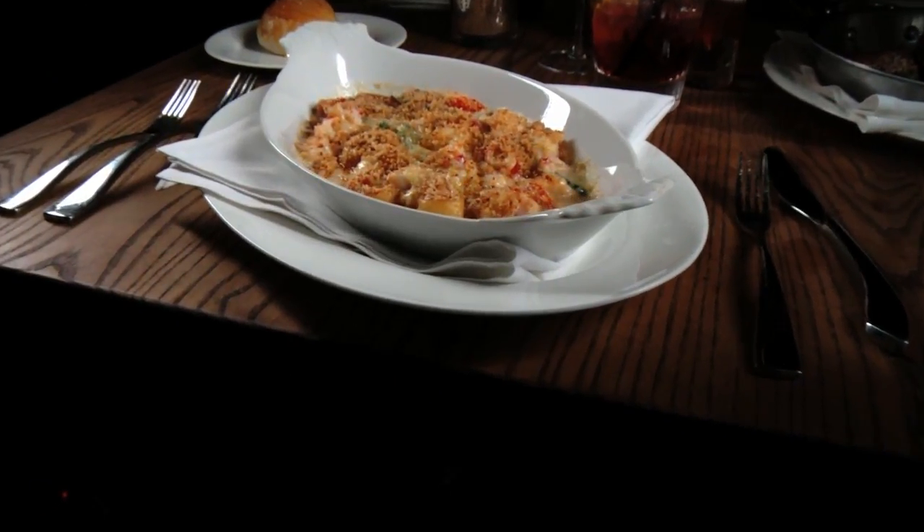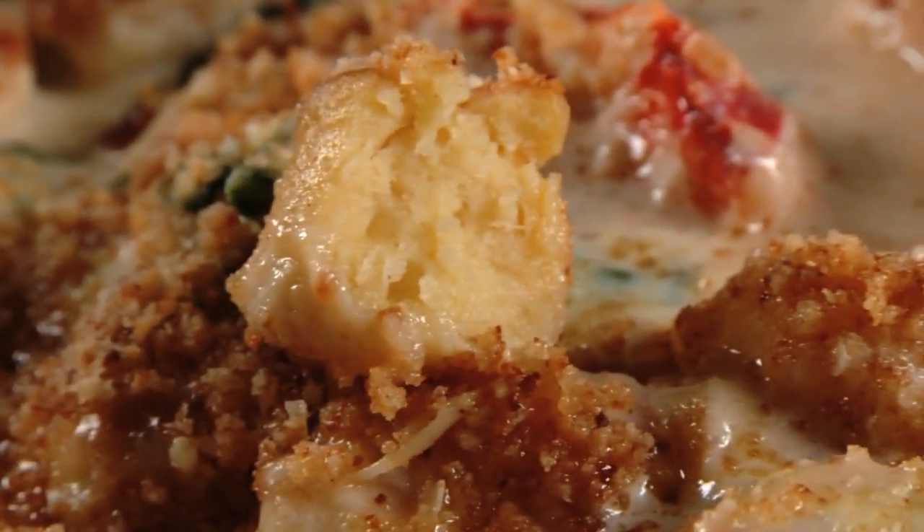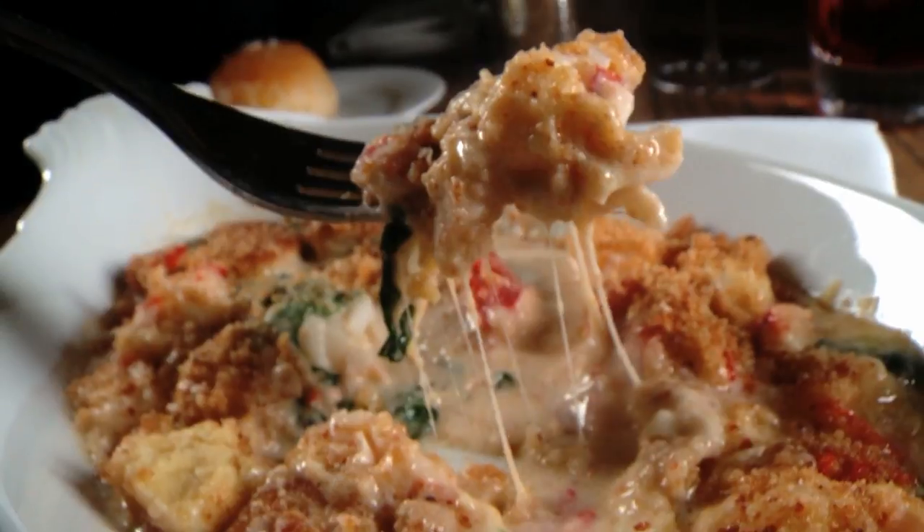It's hearty. When it comes to richness, nothing beats the lobster Thermidor. It's loaded with chunks of lobster, Parisian gnocchi, cheese, spinach, and cream, and topped with toasted breadcrumbs.